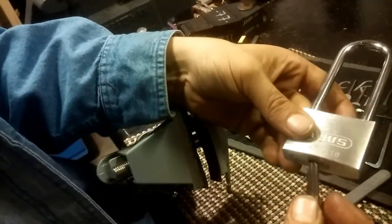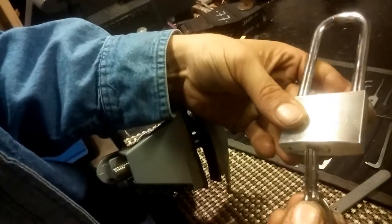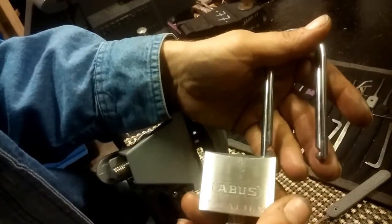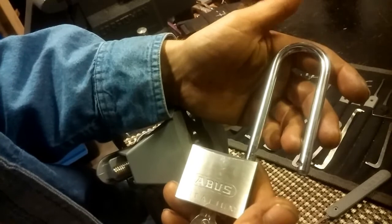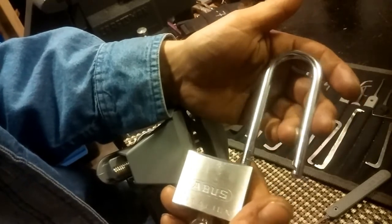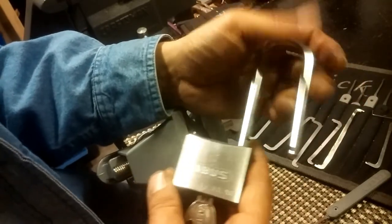Very interesting lock — very weird feedback, no false sets, just totally weird. But I did want to show you guys this lock. Thank you for your time, thank you for watching, and don't break the law.